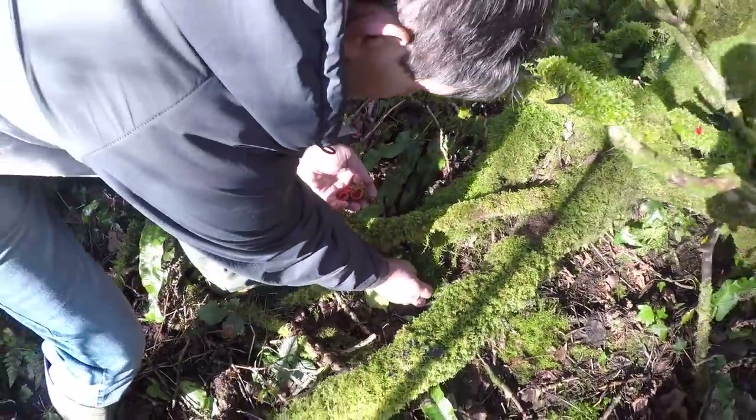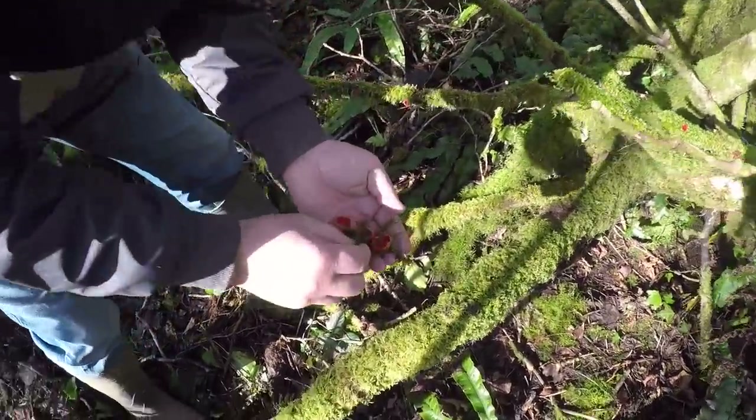Very pretty fungus, not much of a taste to them, but very edible.